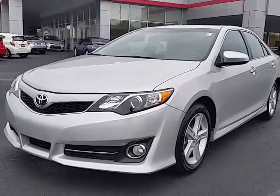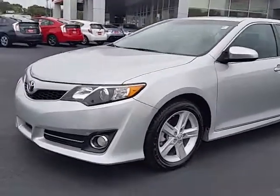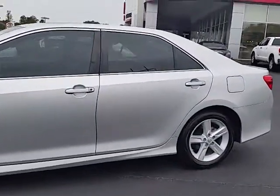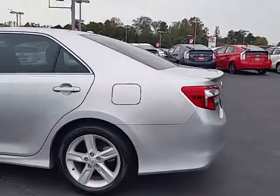I wanted to give you a brief walk around of the 2012 Camry that you picked out. It is a really nice one — very unusually nice. It's got a lot of upgrades that some of the SE Camrys do not have. Of course, some of these features here on the outside are just standard features.